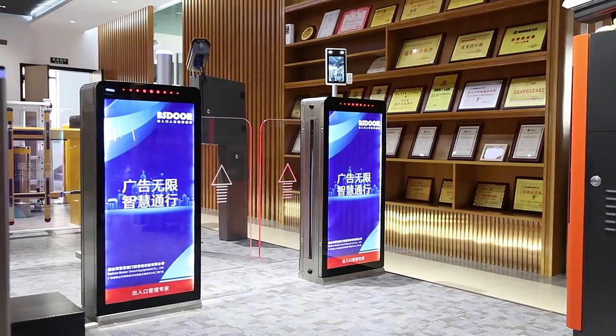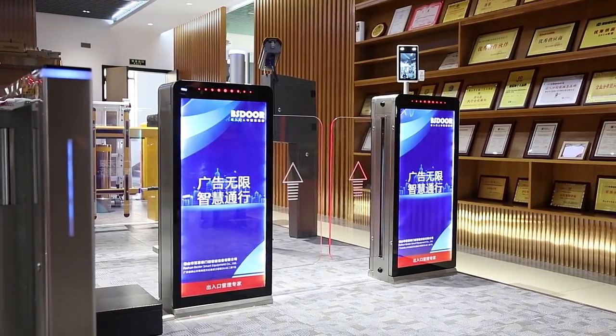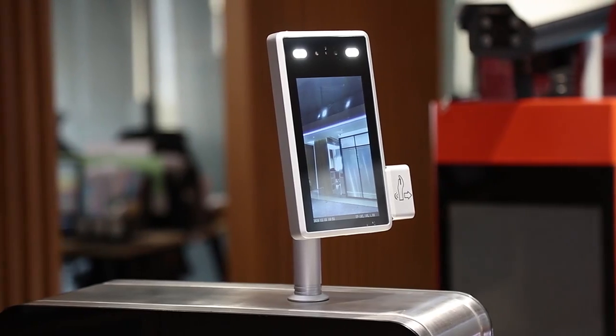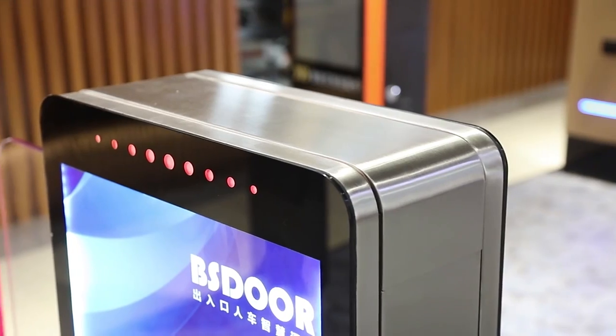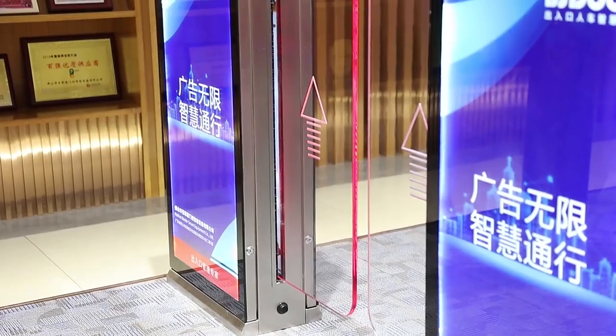Foshan Baxter Access Control Smart Equipment Company Limited is the enterprise integrating intelligent machinery and electronic technology in road safety machines and pedestrian control turnstile gate. Our main products are automatic road barriers and car parking system.